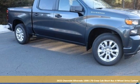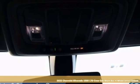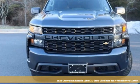Here's a new 2022 Chevrolet Silverado 1500 LTD. There's more than a century of ingenuity and significance in every Chevy.